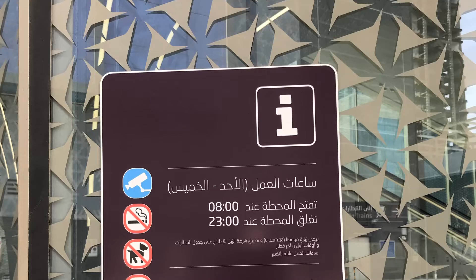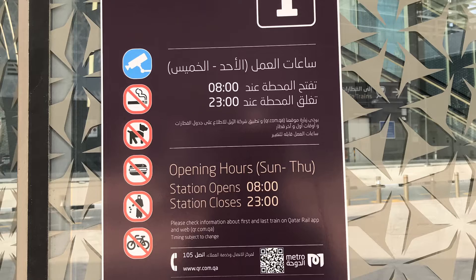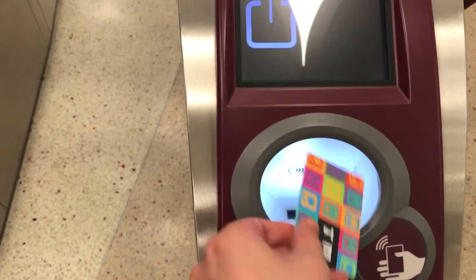For now though, the Metro only operates from 8am to 11pm. When you swipe your card on the monitor, it will tell you how much money you have left in your top-up card — which in my case was 44 riyals, as I topped up with 50 riyals and 6 riyals was used as my day pass.